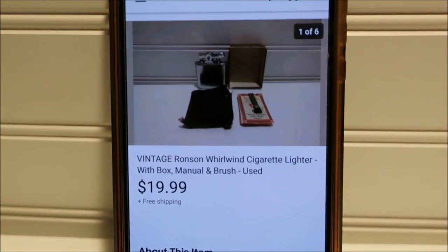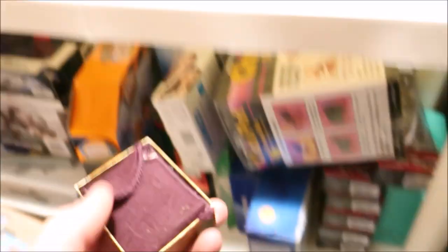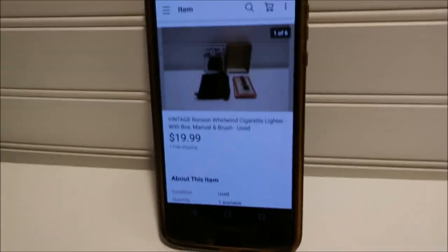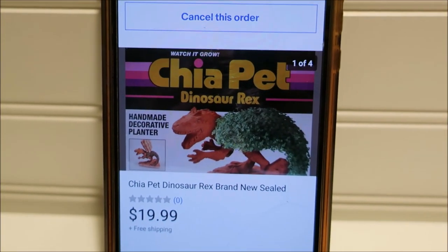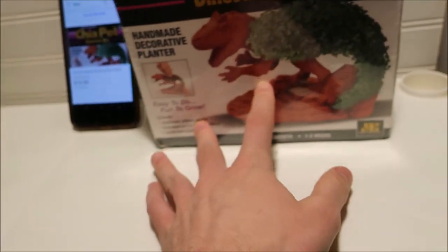Pulling this vintage Ronson Whirlwind cigarette lighter — not sure exactly when it's from. I got it at a garage sale for about a dollar. It's not the cleanest, but $19.99 free shipping is good profit on a tiny item to ship. Next, a Chia Pet Dinosaur Rex — picked up at a thrift store for $3, sold for $19.99 free shipping. I sold a Mini Mouse Chia Pet before for $24.99, so always look out for Chia Pets.